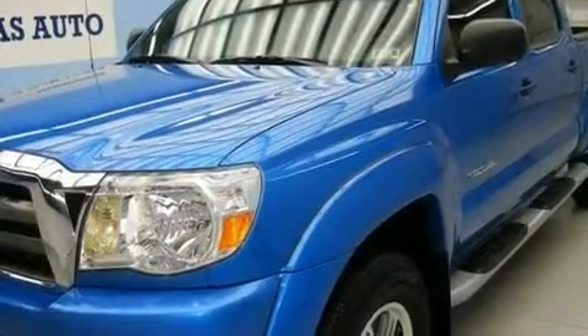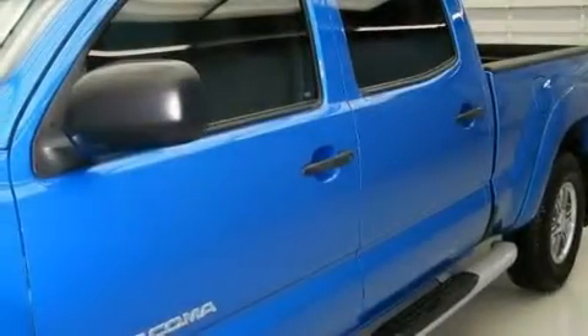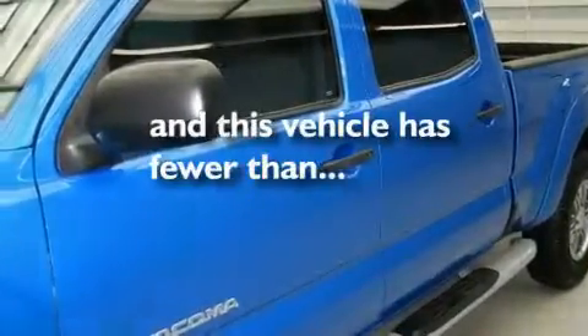It also has traction control and stability control systems, an anti-lock braking system, side impact airbags, and this vehicle has fewer than 7,000 miles on the odometer.